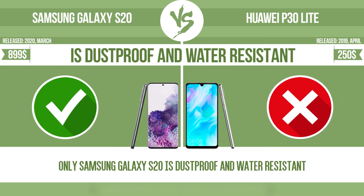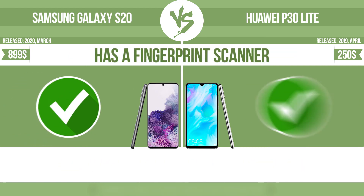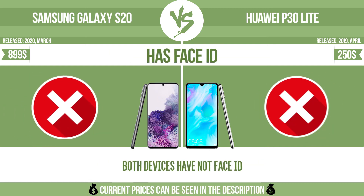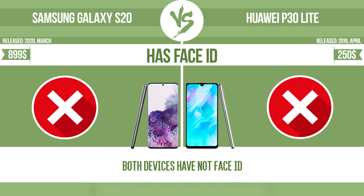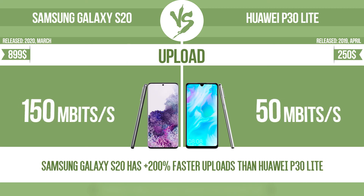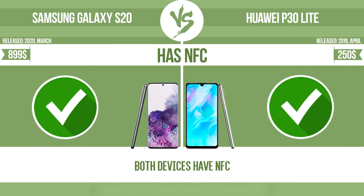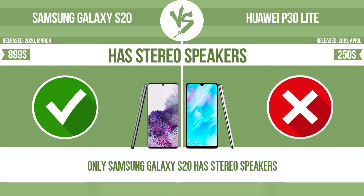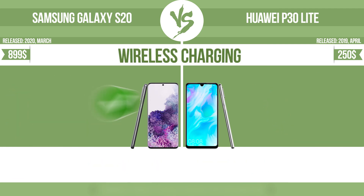Is dustproof and water-resistant. Has a fingerprint scanner. Has face ID. Download speed. Upload. Has NFC. Has stereo speakers. Wireless charging.